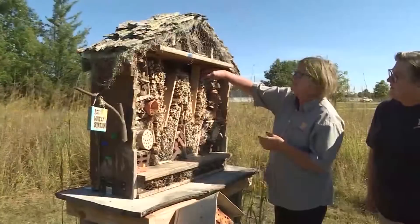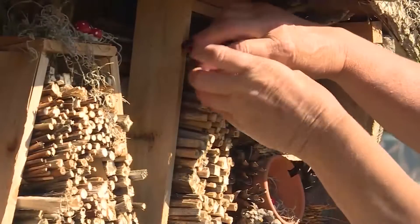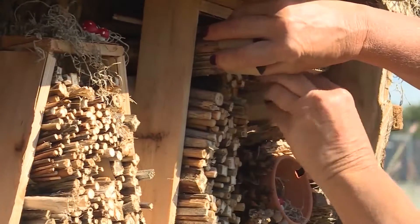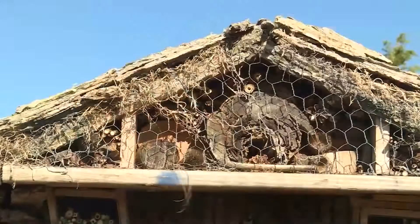Some call it a bee hotel or an Airbnb. It provides a habitat for bees to nest and lay their larvae. It's made from bundles of plant stems, pine cones, rolled up cardboard, and small tree stumps with drilled holes.